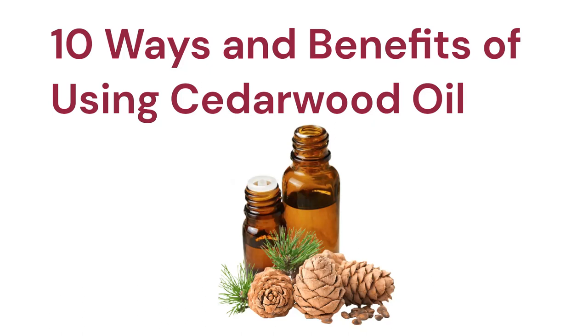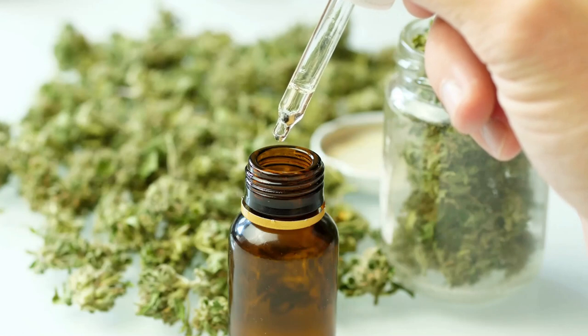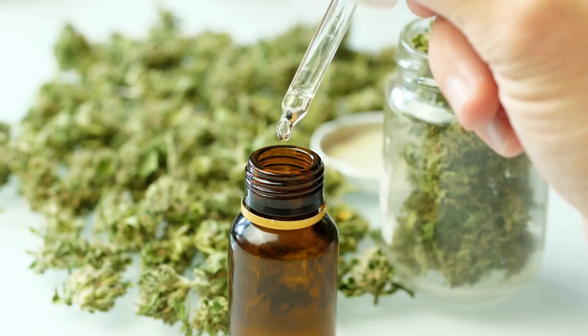10 Ways and Benefits of Using Cedarwood Oil. Cedarwood oil is derived from the wood of the cedar tree and is known for its various health benefits. Here are 10 ways and benefits of using cedarwood oil.